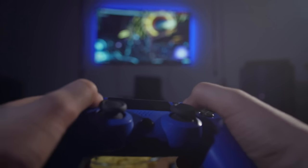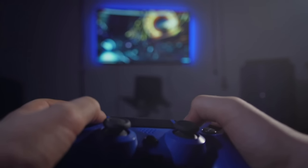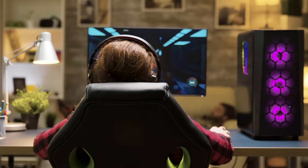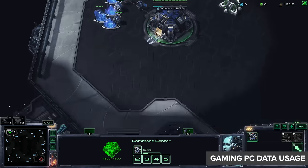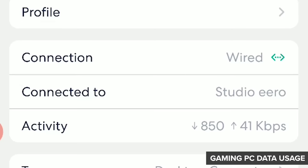Gaming is an interesting one because it's got this reputation of 'the faster, the better' — oh, you've got fiber internet, you must be the ultimate gamer with a thousand megabits per second. Well, gaming actually doesn't take that much data. You are using both download and upload since you're interacting, but on average most games only take about three megabits per second download and one megabit per second upload. So let's see how that compares on the app.